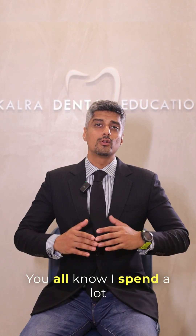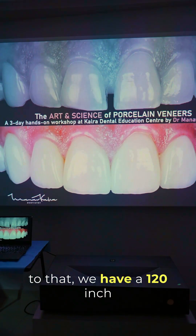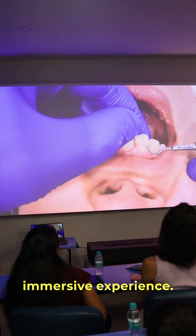I spend a lot of time documenting my cases in high definition, and to do justice to that, we have a 120-inch screen which gives you a complete immersive experience.